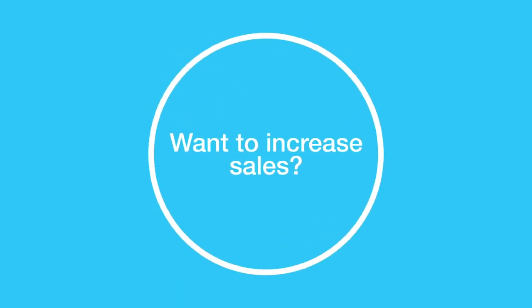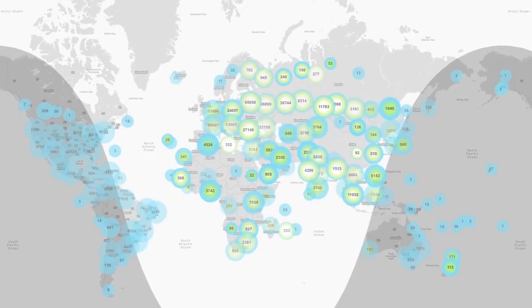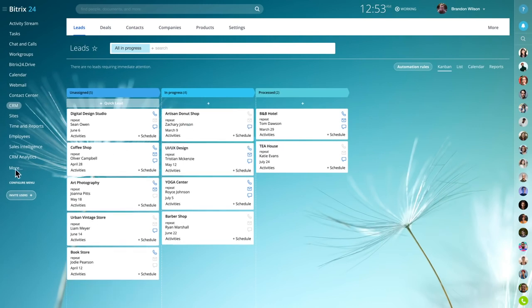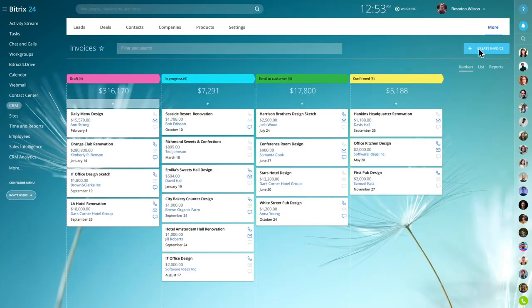Want to increase sales? Try Bittrex24, a leading free online CRM used by over 5 million companies. Bittrex24 can help you manage existing clients, generate new leads, run marketing campaigns, issue invoices, and accept payments online.